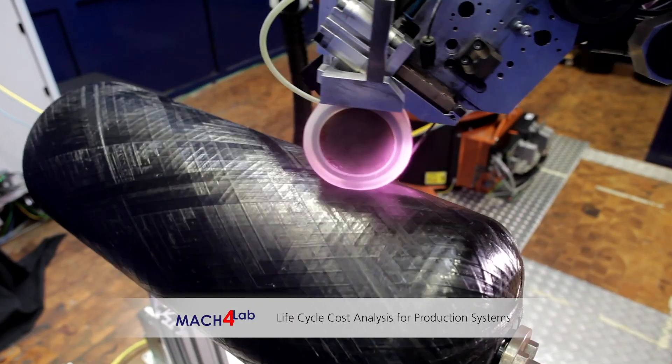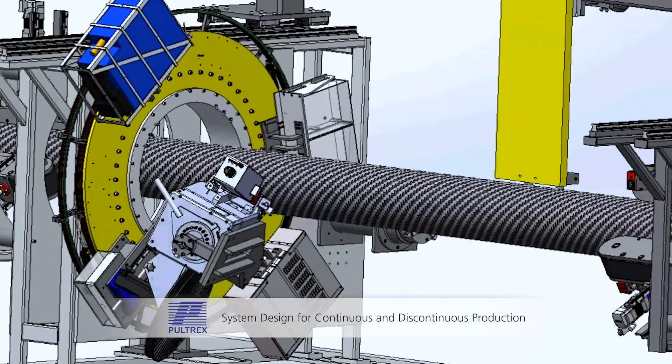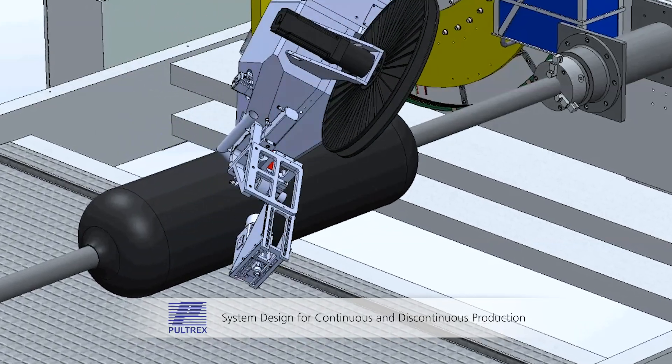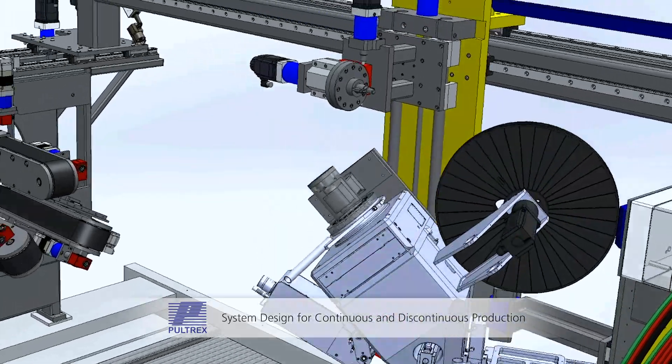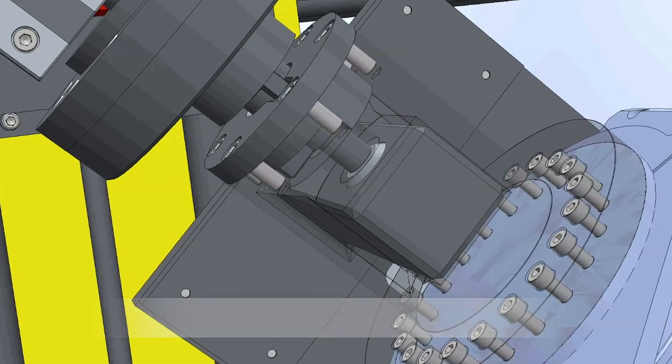We developed three different possible models. One is for continuous production, which is for example used for producing pipes that could be several kilometers long, and also for discontinuous production, which is used for producing tanks. Our system technology is developed in a way that it is possible to have both a cell with a continuous and a discontinuous system.